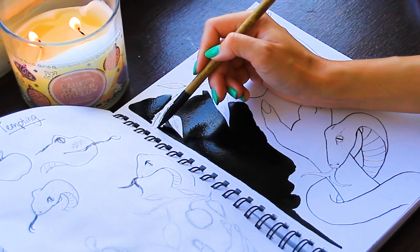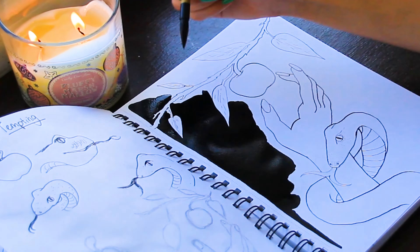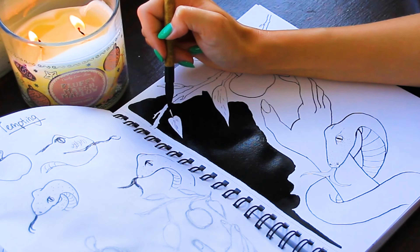I did the initial line work with my dip pen and didn't really add too much texture — just the basic line work. The idea I had was to do the entire background black and then leave everything else on top of it virtually white.